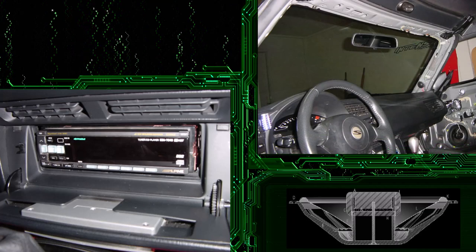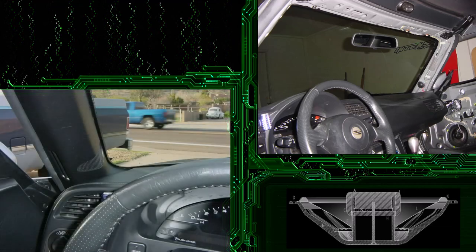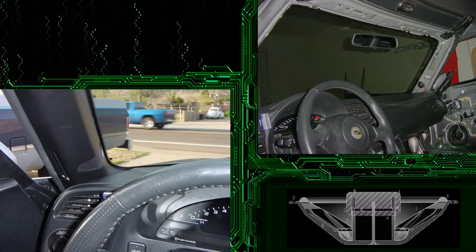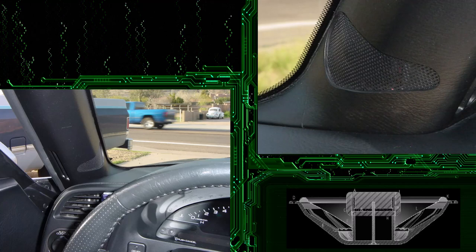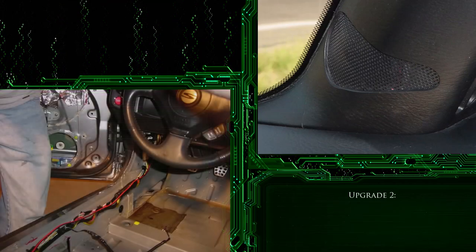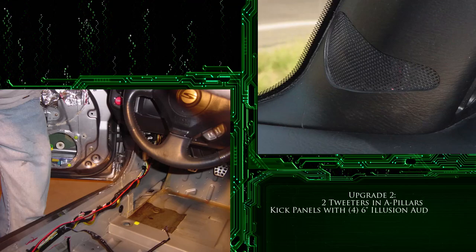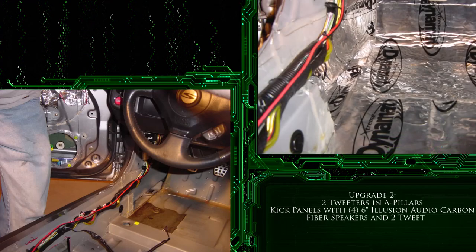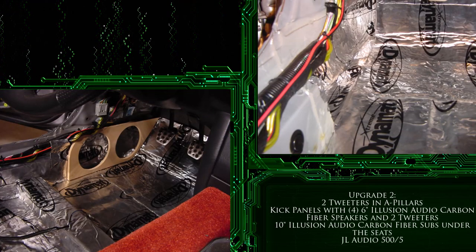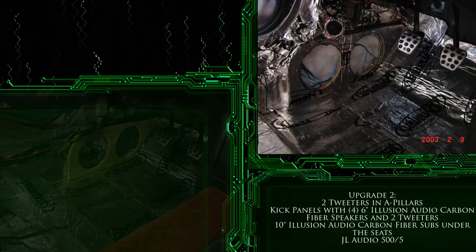We specifically used Illusion due to the inverted magnet design at the time, which allowed us to fit them in the small places we had planned for them that would not have clearance on the backside for a magnet present on most speakers available in the market today. The first two tweeters were placed into the A-pillars facing the front windshield and the person on the other side of the car. We then had to make space for the kick panels that would house two 6 inch mids and a tweeter in each of them. We had to remove a small amount of metal from the S2000 for the two 6 inch mids to sit, and we were also able to seal a cavity inside with Dynamat, which made for the perfect membrane for those two 6 inch mids in each kick panel.